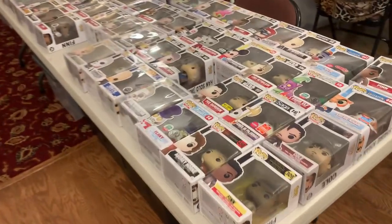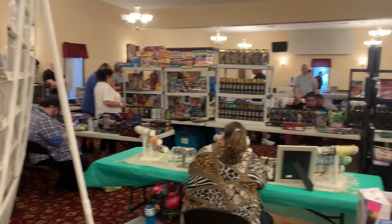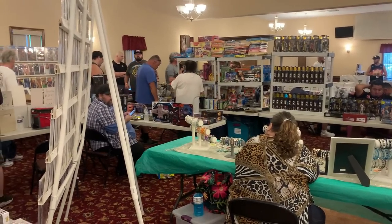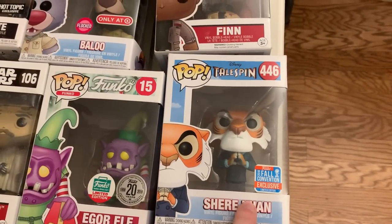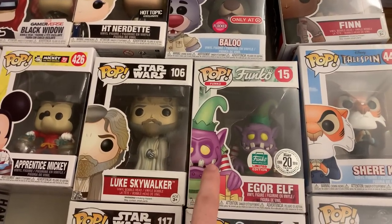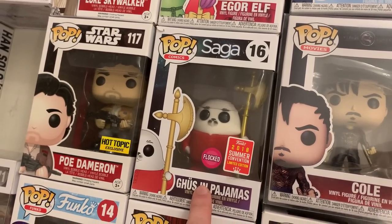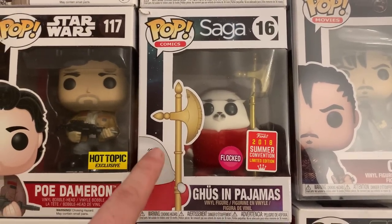So now we're coming down the line to another booth here. There's some really big stuff down there that we are going to get to. You can actually see there's a lot of different types of toy vendors — some comic book people, action figures, vintage toys. But we're going to be focusing on this next line of pops. So we have Finn, Cole, Sheree Khan which was a New York Comic Con exclusive, another Finn, Flocked Baloo, the Igor Elf. I have Gus in Pajamas which is Flocked from 2018 San Diego Comic Con — I can't say that I've ever seen this pop. It is really unique here, he's got this really interesting looking staff.